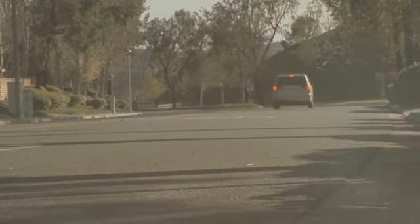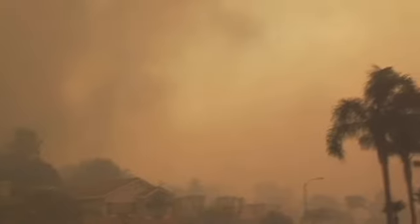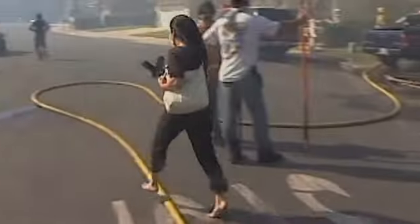Leaving early doesn't just give you, your family, and pets the best chance of survival — it also leaves the roads open for firefighters to move around more freely. When we're looking at an evacuation, we have to give ourselves enough time for that entire area to evacuate. You can't look at it as just how long it's going to take you personally, because you're not accounting for a lot of different things that could potentially go wrong.